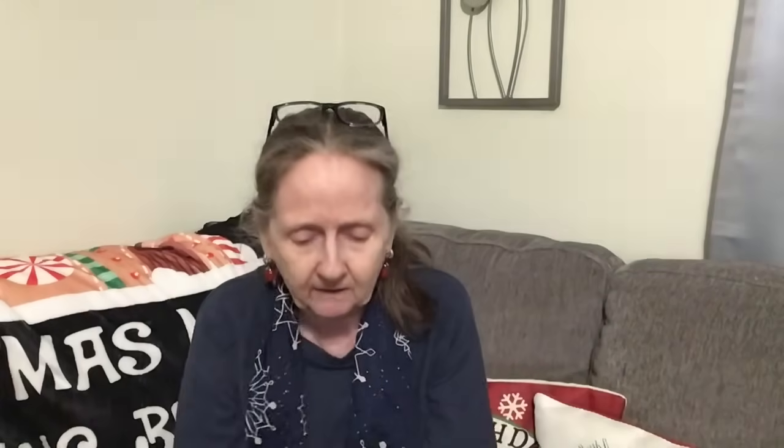I also got the Olive Garden Italian dressing, the three single-serve cups. This is good until March of next year, which is coming up really fast. I like these on sandwiches. I like them on cheese — if you're making just a cheese sandwich, I like to pour this on the bread. That's how I use that.